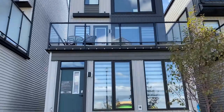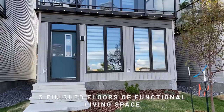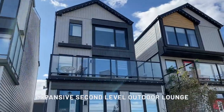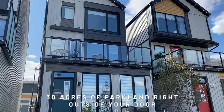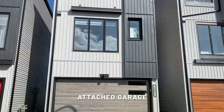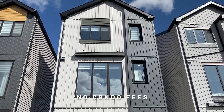This is a new home designed by Cantiro as part of the Life Collection. This home also comes with three finished floors of functional living space, floor-to-ceiling windows on every level, an expansive second-level outdoor lounge, 30 acres of parkland right outside your front door, attached garages, landscaping and fencing, and best of all, no condo fees.